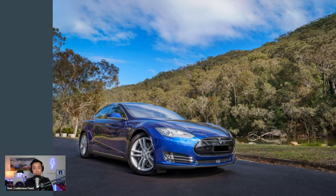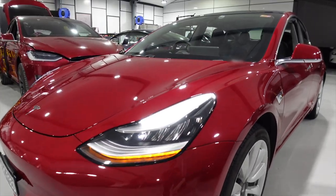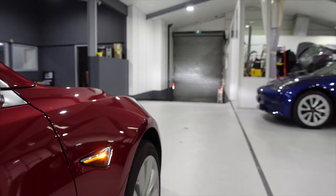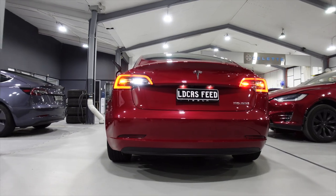But hey, overall a good result, happy ending. I've got my Model S as good as new — the seven-year-old Tesla Model S — and hopefully going strong for many more years to come. All right everyone, thank you so much for watching. Hope you enjoyed that. Until the next Ludicrous Feed video, happy charging. Bye-bye.